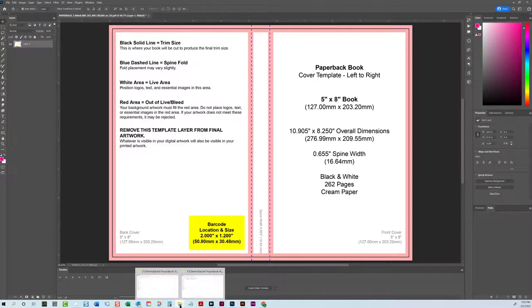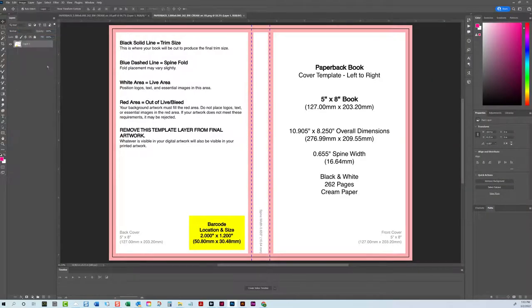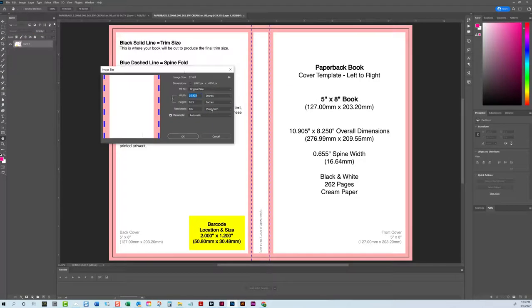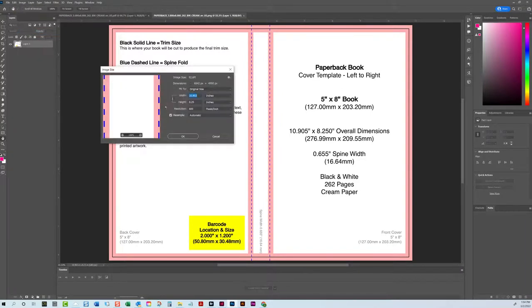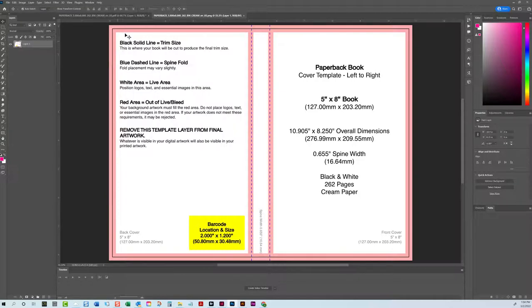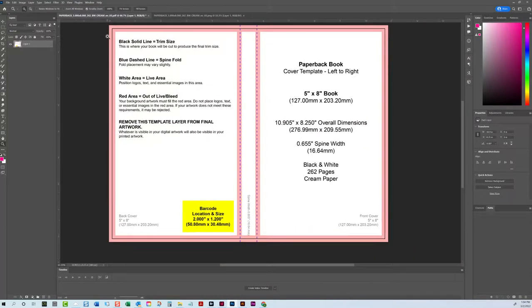I've already downloaded the template and have it up in Photoshop. When you download the template, they give you a PDF or PNG. The PNG files are set to 600 DPI, which has been throwing people off. The PDF comes up already at 300 DPI. If you use the PNG, just make sure you change the resolution to 300 DPI — or just do what I do and use the PDF. I've always used the PDF.